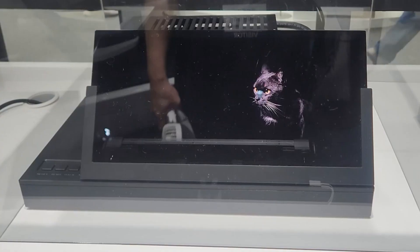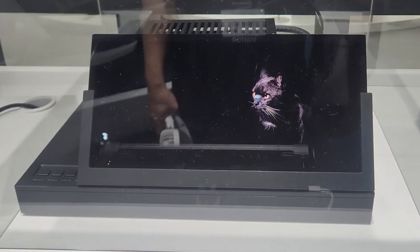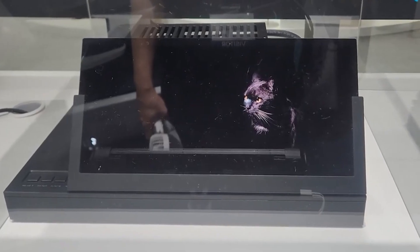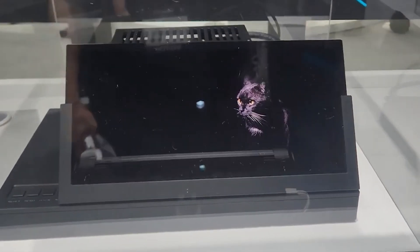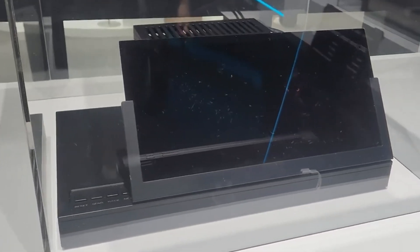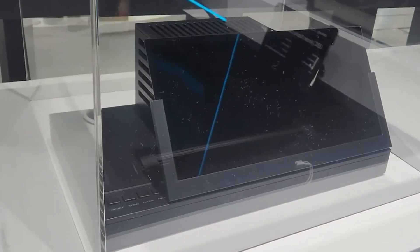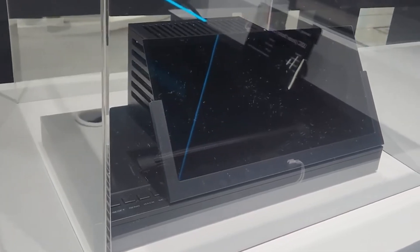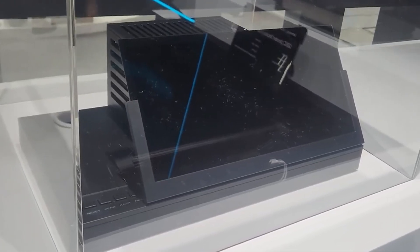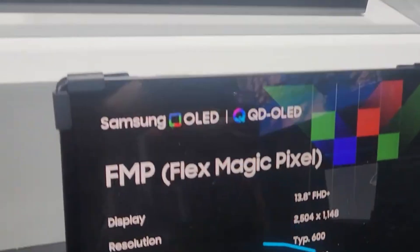The upshot would be something like the privacy-protecting screen protectors you can now attach to phones, which keep the content of your screen hidden from others who aren't seeing it straight on. However, Flex Magic Pixel supposedly wouldn't have the same problems as traditional screen protectors, which can often lower visual quality or brightness. So with Flex Magic Pixel, you may keep important and personal info to yourself without affecting screen quality.